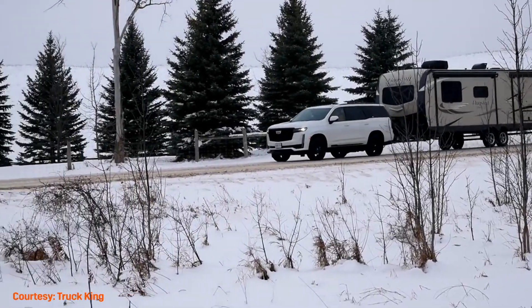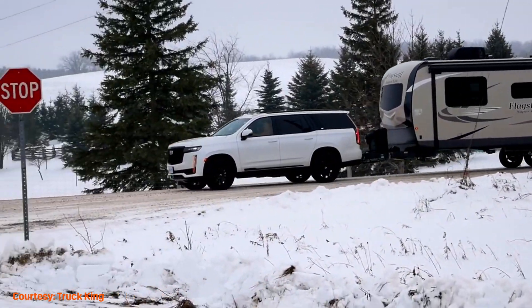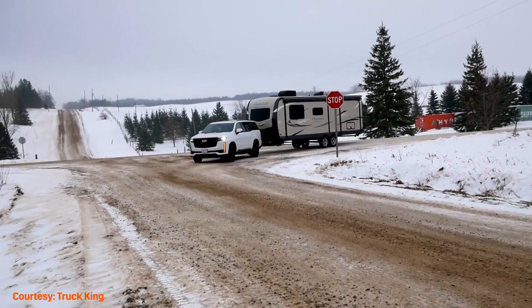Towing capacity is at 8,000 lb for rear-wheel drive models, which is more than enough for towing large camping trailers, other vehicles, and more.